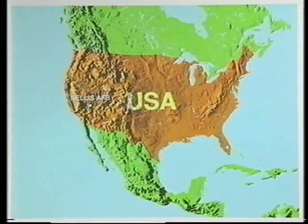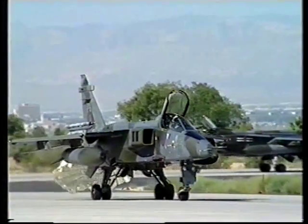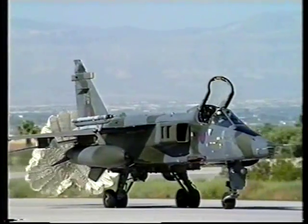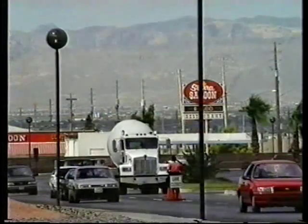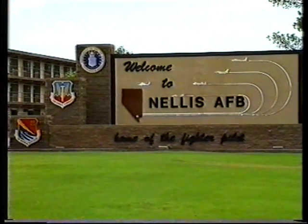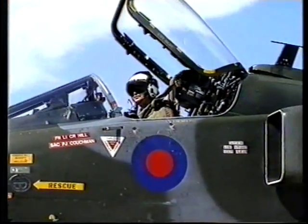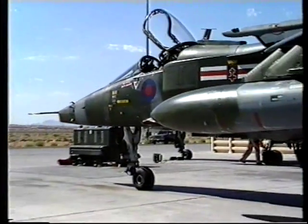Now it was time for the squadron to deploy to the Nevada desert in the United States for Exercise Air Warrior. This time the RIC were not involved, as it was a United States Army exercise which concentrated on close air support and forward air control. 41 Fighter Squadron aircraft were tanked to the Azores, Halifax, Lincoln, Nebraska, then into Nellis Air Force Base in Nevada. This was the first time a Jaguar squadron had been involved in this particular exercise, and only the previous year had marked the inaugural participation of the Royal Air Force.